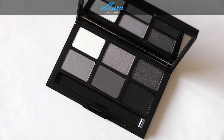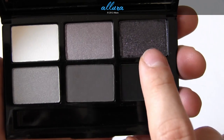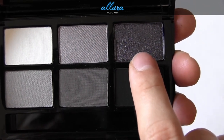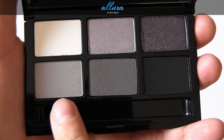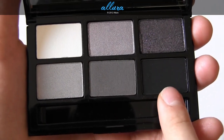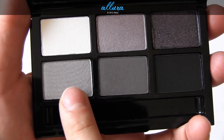Here is the Black Pearl eyeshadow palette. We have White, Tin, and Black Velvet — Black Velvet is a sparkle finish and Tin is a metallic finish. Then we have Oyster Gray, Gray Denim, and Charcoal. Oyster Gray is a shimmer wash eyeshadow.